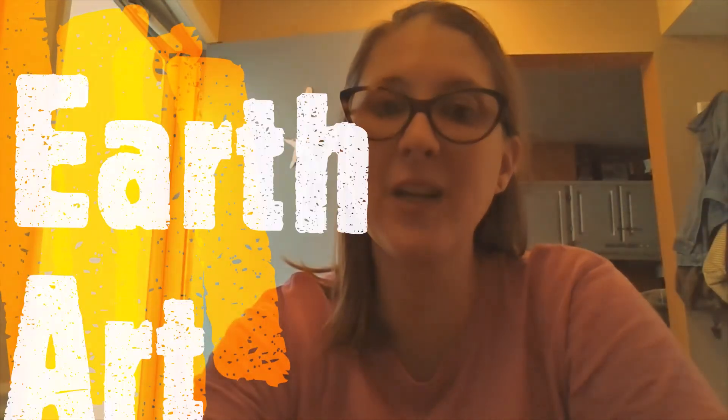Hi, this is Gretchen. I'm here at my kitchen table to make a video to teach you about an installation that our congregation is working on together in celebration of Earth Day.